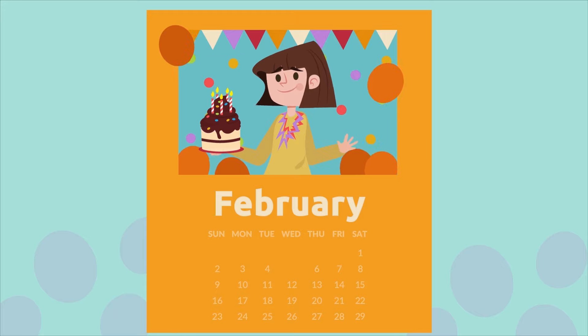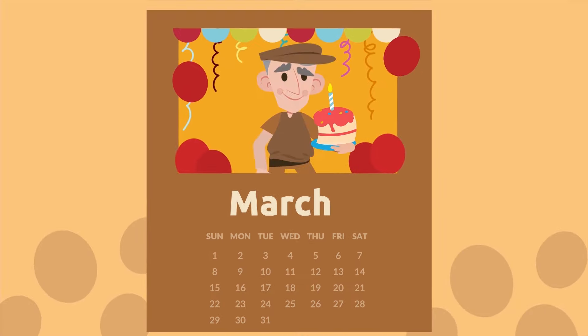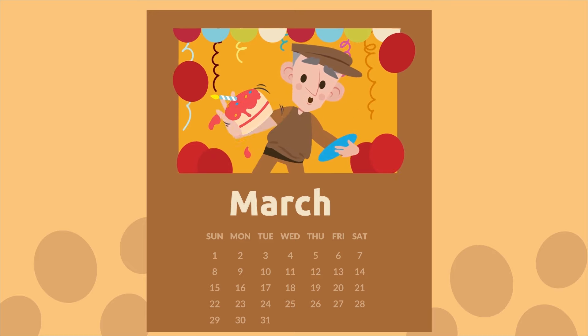February. The month that follows is March. It's Grandpa Lewis's birthday month — Grandpa is quite old! March.